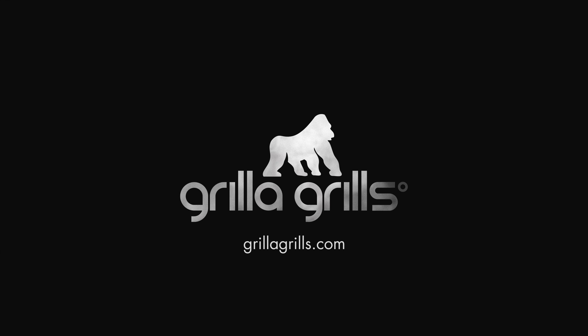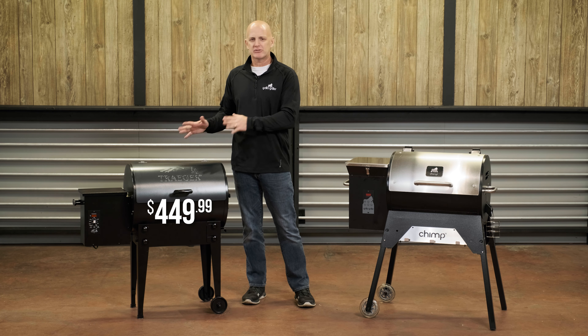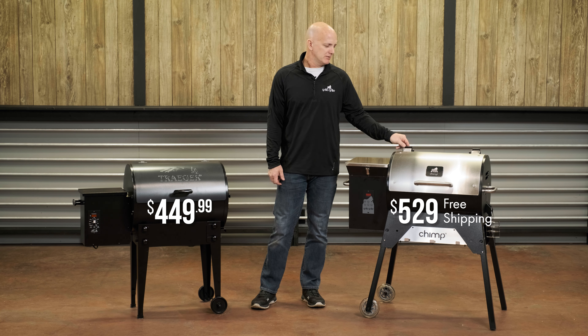Starting off, the Traeger comes in at about $450 at retail. We've seen some cases where if you have to get it shipped there are some additional costs, but basically about $450. The Chimp comes in at $529 — that's delivered right to your door anywhere in the US.